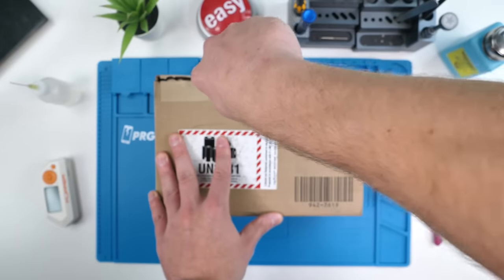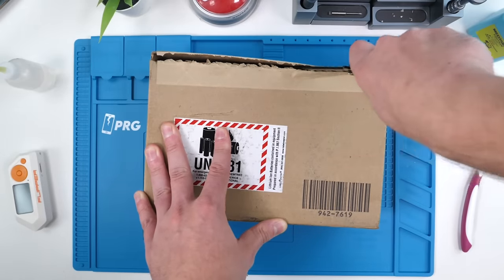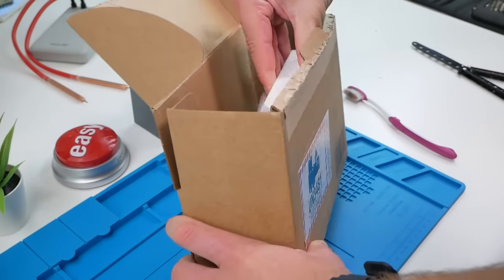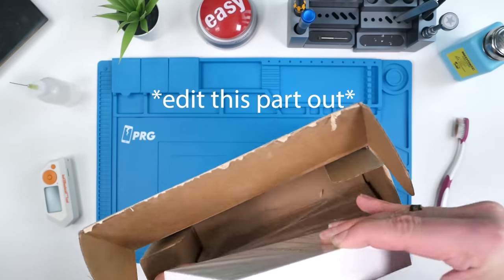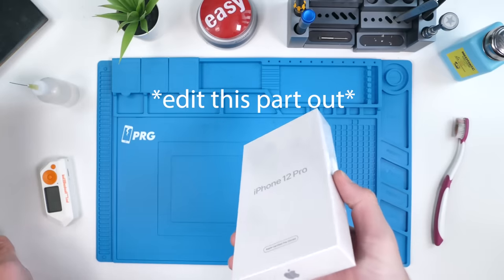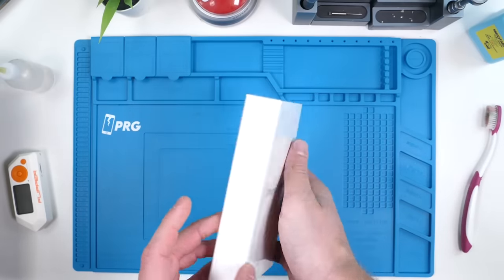The display remover tool is a bit dull — still works though, kind of, sometimes. There we go. And here is the iPhone 12 Pro with its peculiar box.